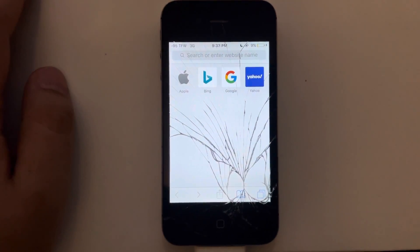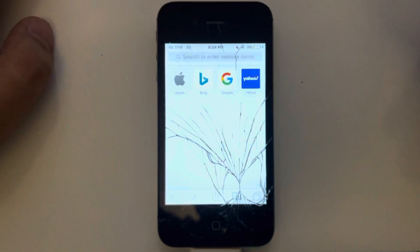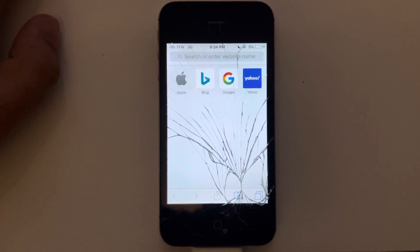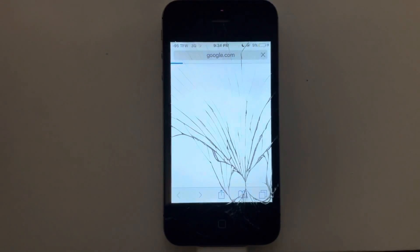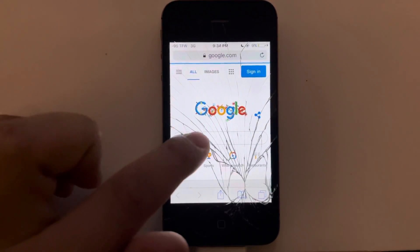A lot of these old iPhones, like the 3G — you pop in a SIM card, it'll work, make phone calls, send SMS texts. But the thing is, the data won't work. But I'll show you right now here on the 4S. It's slow, because it's 3G of course, but it does work.